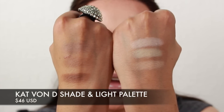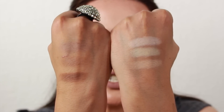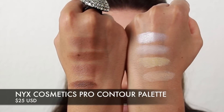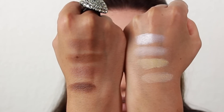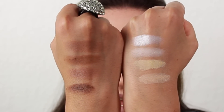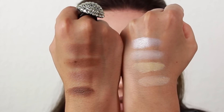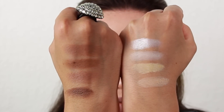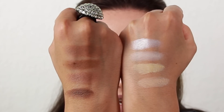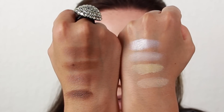Here are some swatches of the three highlighters and three shaping powders in the Kat Von D Shade & Light Palette. And here are the swatches from the NYX Pro Contour Palette. The pigmentation is great on this, and you do have somewhat of a shimmery highlight in this palette versus the other one — it's more of a white highlighter, which is great to highlight or to put on the lid. You really get your bang for your buck with this palette.